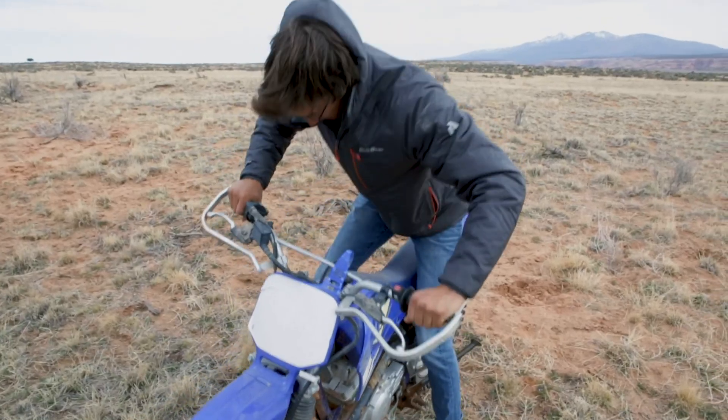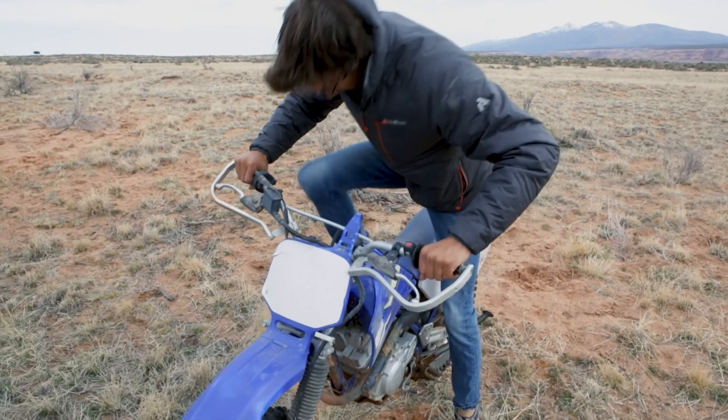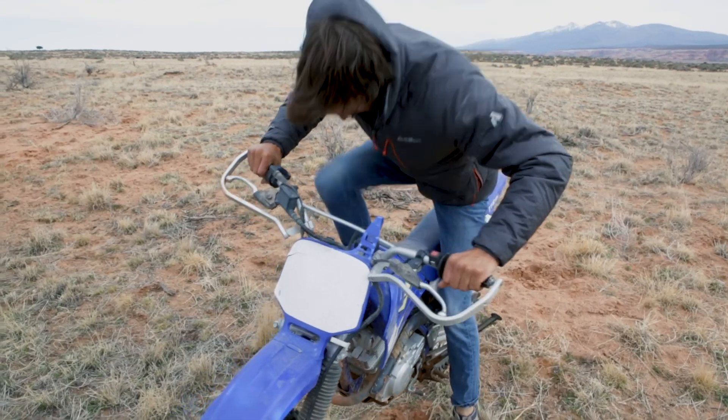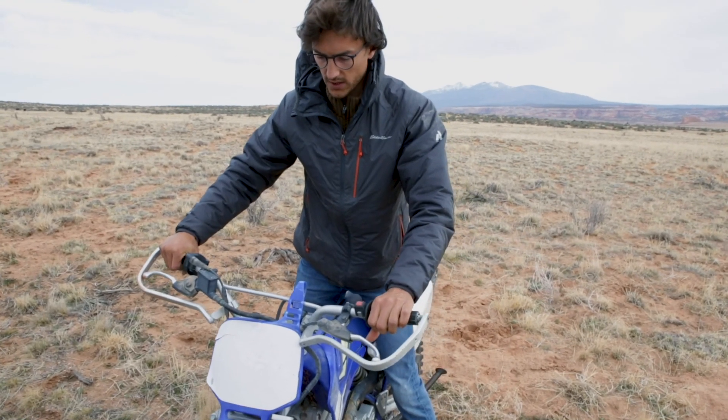I've usually got all my systems pretty dialed in, but every now and then things go pear shaped. Still works.